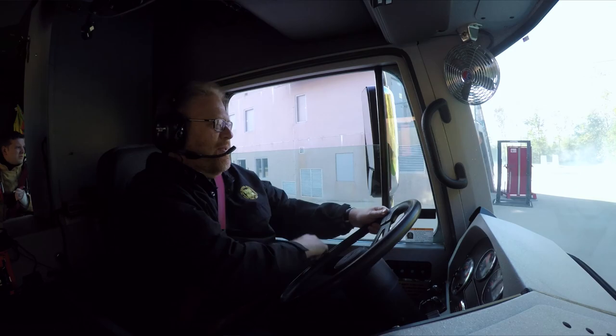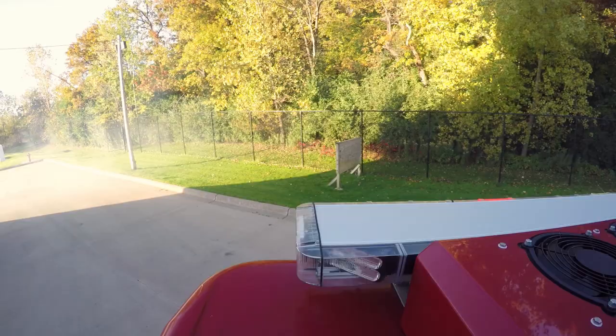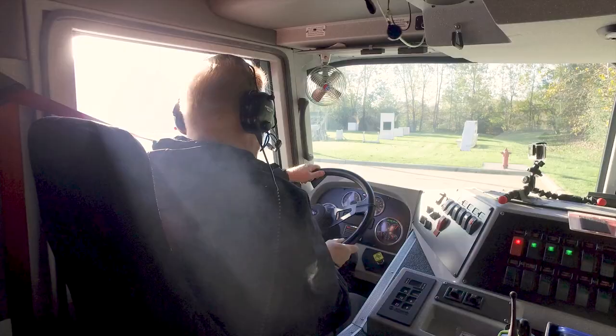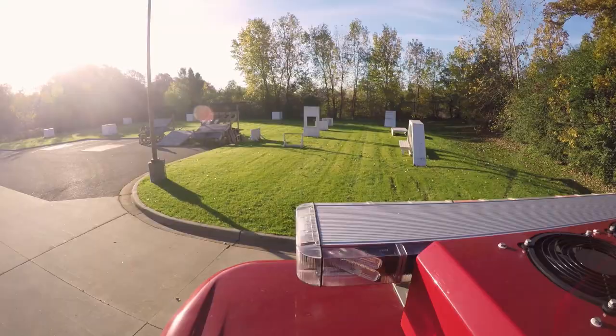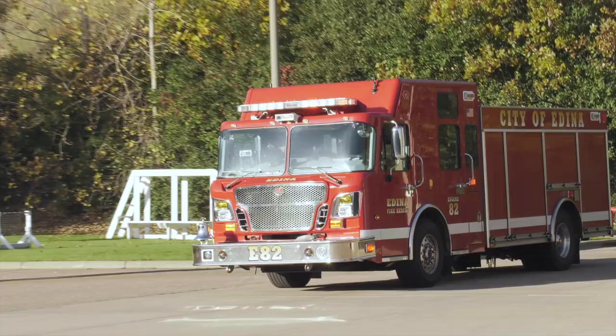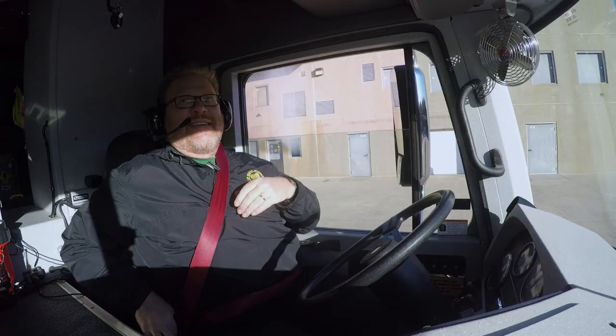This weighs about 50,000 pounds, so braking is always a little bit longer than in a normal vehicle. There's a fire — we have a working fire here. So we're going to keep pulling up here a little bit. Once we have one green light we hit drive, wait for our second green light. All right, now we're ready to dismount.